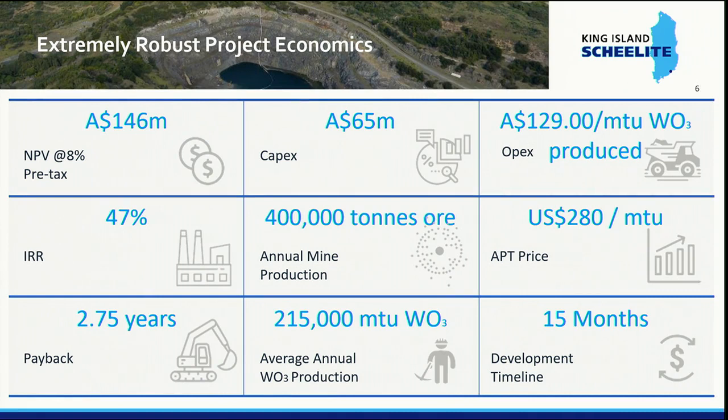Coming to the project economics — we recently published our feasibility study. At fairly conservative tungsten prices of US$300 per metric ton unit, that yields a net present value of $146 million, an internal rate of return of 47%, and about a two and three quarter year payback. Our total capital costs, including a mobile fleet of about $14 million, will be $65 million all up. The bulk of that will go into the processing plant that we have designed and will be building.